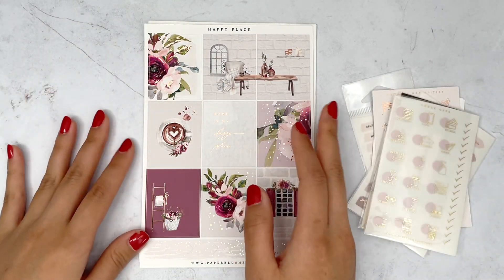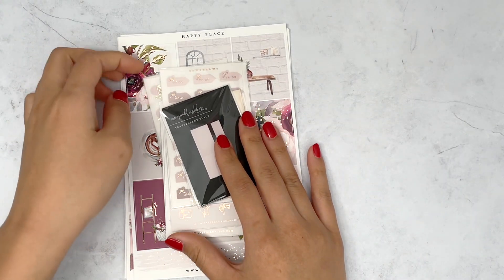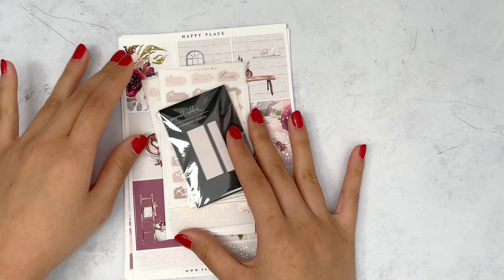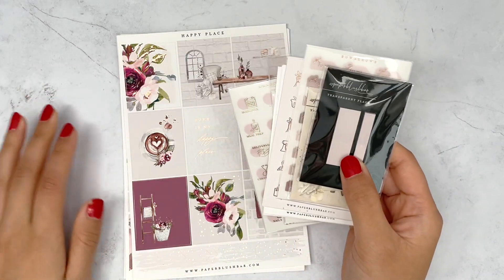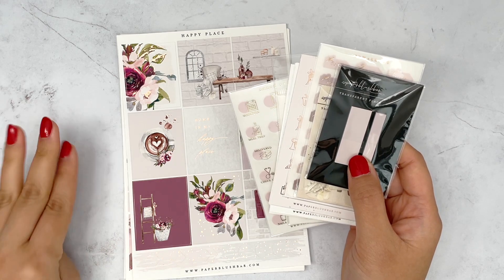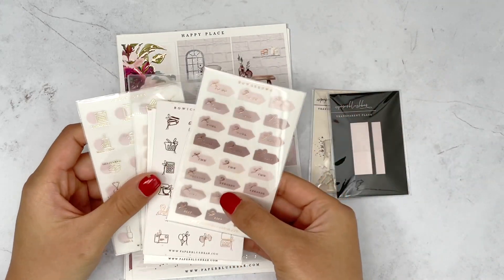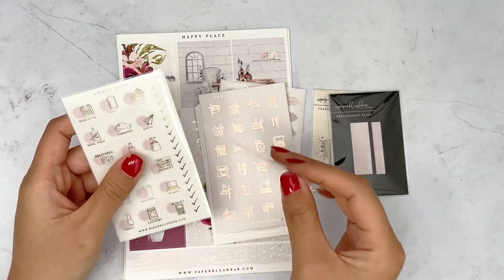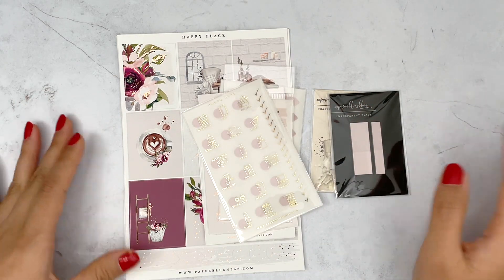Just be upfront — you definitely knew sometime in December there were going to be delays, so just send a quick email. Paper Blush Bar was the very first shop I ever purchased foil from — her foil icons were so popular about two years ago and I still use them. Since then, Nora has closed her shop and restyled the whole thing, going for a more luxe stationery aesthetic. A lot of products are packaged individually in plastic, which I'm not a fan of, but I see how it adds to the luxe style.